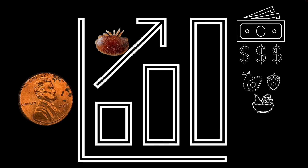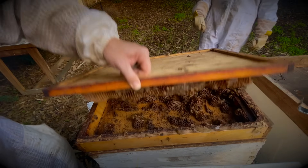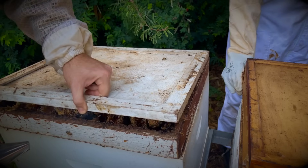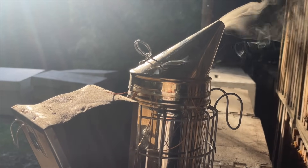But fear not — we'll not only unravel the secrets behind this small creature, but also unveil the strategic steps to prepare our hives and combat the varroa threat head-on. Let's get started.